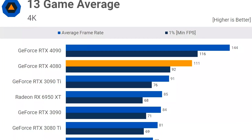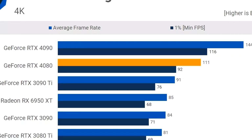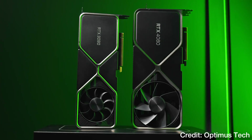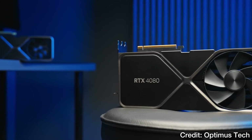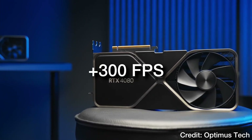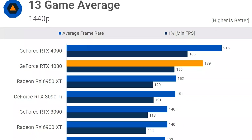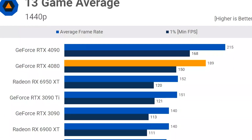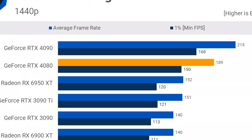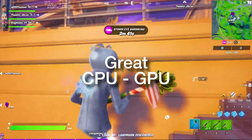On a 13-game average at 4K resolution, the RTX 4080 was able to average 111 FPS, which is a really high number considering it was on high to ultra settings on different types of games. If you want to play easier-to-run, more CPU-demanding esports titles, and remember we have the fastest CPU on the market, you will be achieving 300+ FPS on competitive settings, even at 4K resolution. On that same 13-game average at 1440p, it averaged 190 FPS, so you can play any game at 1440p ultra settings. Overall, you are getting an excellent CPU-GPU combo.